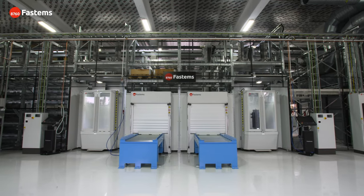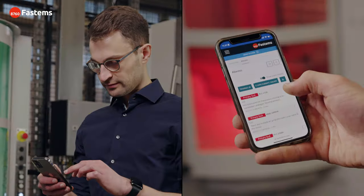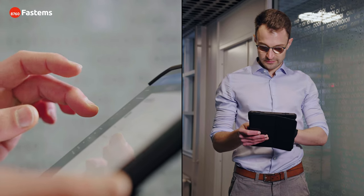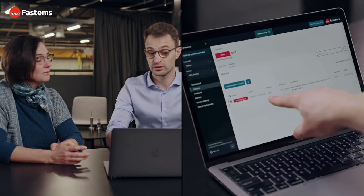Fastums proudly introduces our new digital service, MyFastums. MyFastums provides digital tools to support our customers anywhere and anytime.